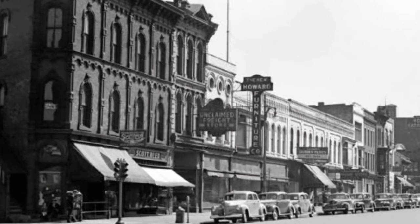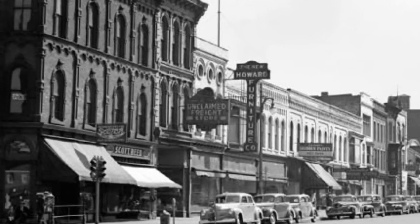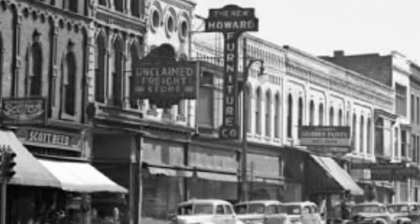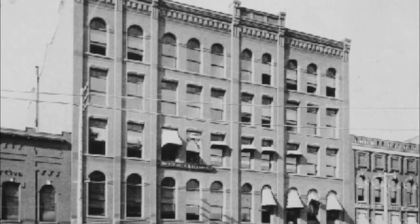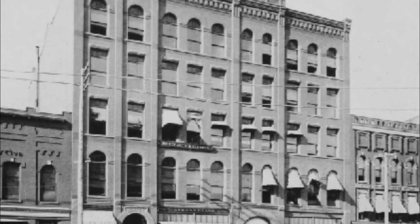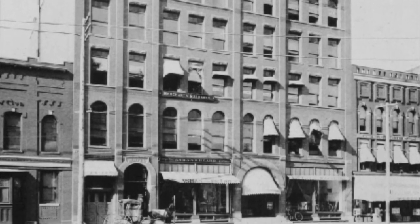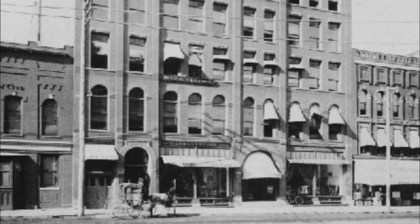This is a store that many in my generation remember. This is the one that I certainly remember, and it was there for a long time. The White Building was a very impressive building, if for no other reason its size. But like so many buildings in Port Huron, it was destroyed by fire.